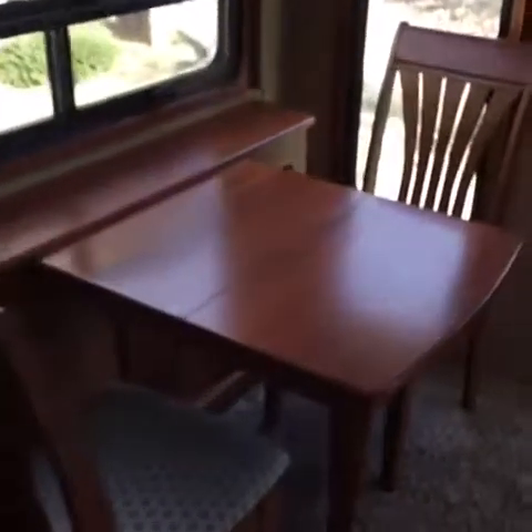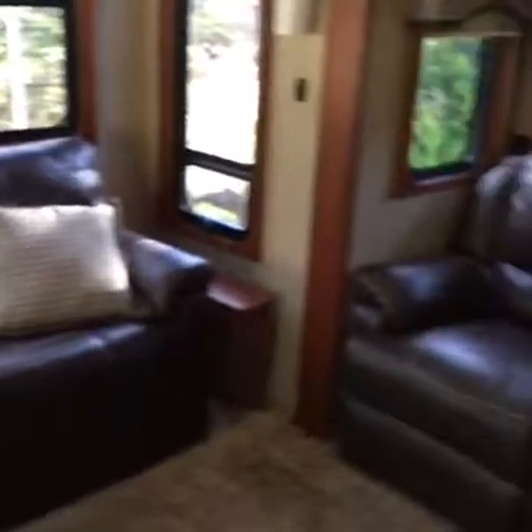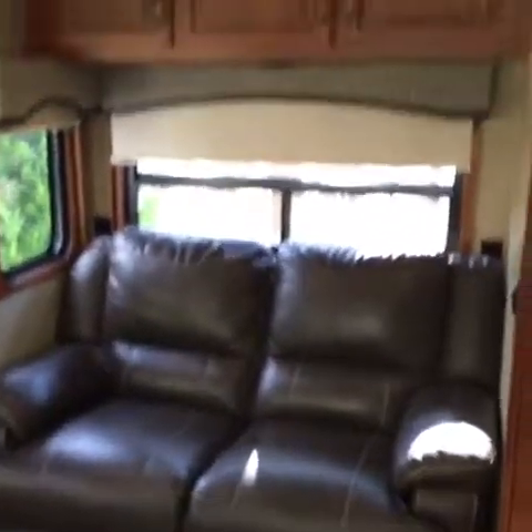Big-screen TV, real cherry hardwood throughout, leather sofa, fake leather recliners, and lots of storage everywhere.